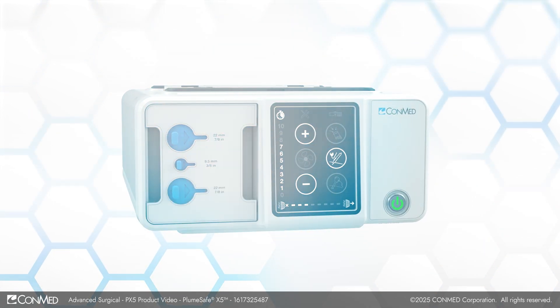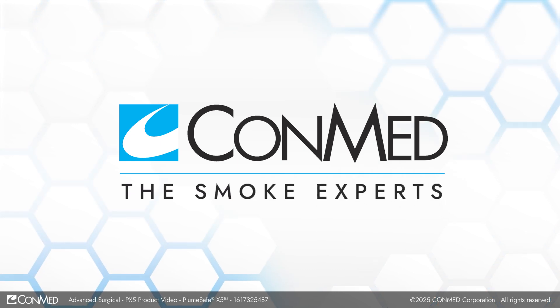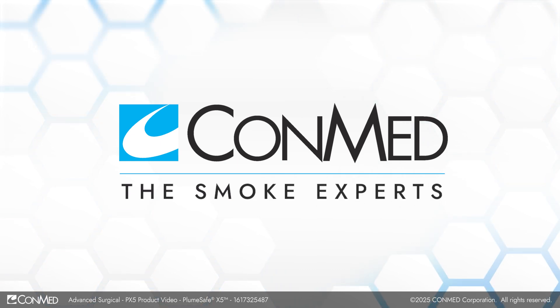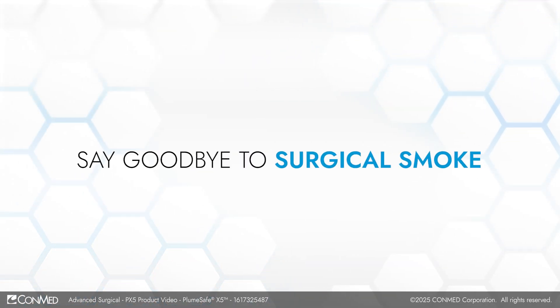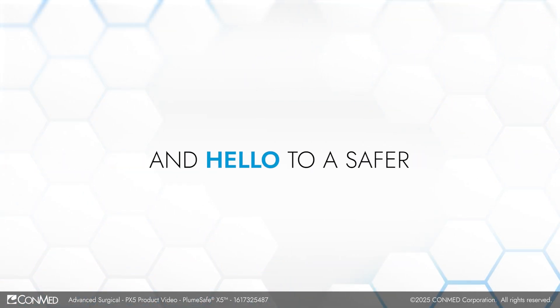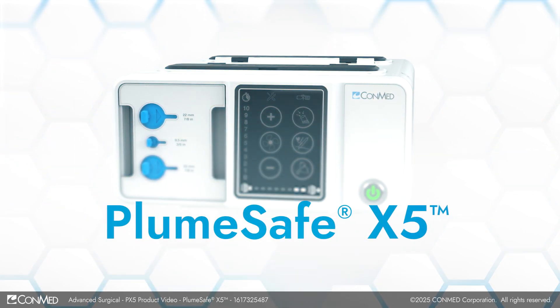For your surgical smoke management needs, call ConMed, the smoke experts. Contact your local rep or call 1-866-4-CONMed. Say goodbye to surgical smoke and hello to a safer, healthier operating room with PlumeSafe X5.